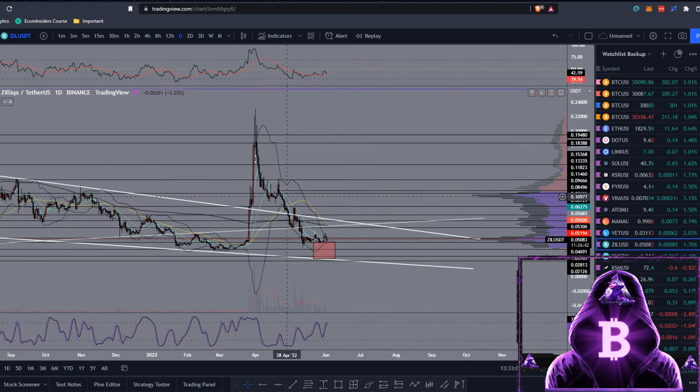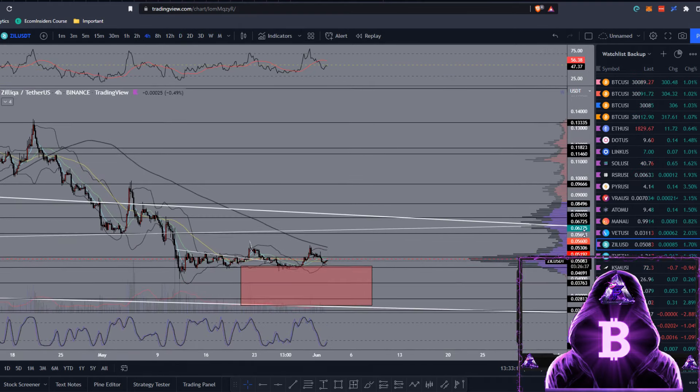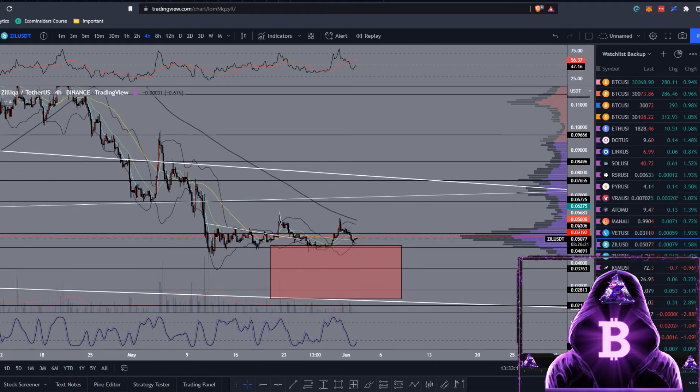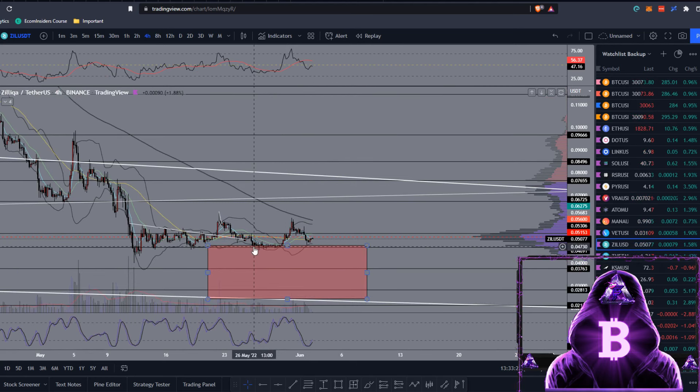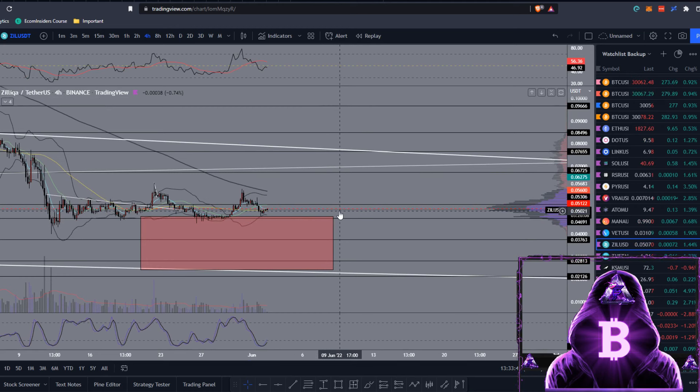In that last video I was telling you to place some buy orders around this red box, laddered the whole way down to the bottom end of the falling wedge. Unfortunately if you wanted cheaper bids you didn't get filled there, but thankfully we did manage to hold that low — so you would have got filled. If you did that trade, you would have got around a 26% move up to that high, and you'd still be up around 8% at current prices. Congratulations if you took that trade — you're in some nice profit right now.